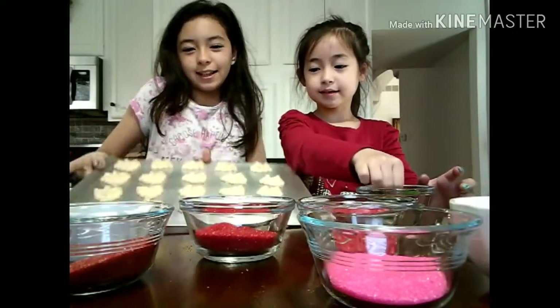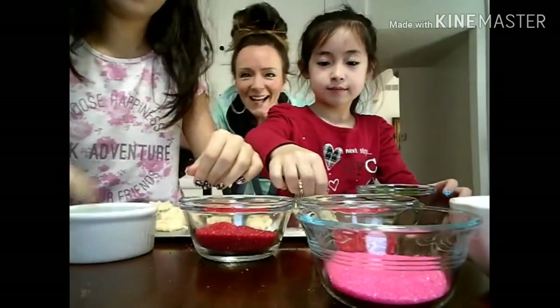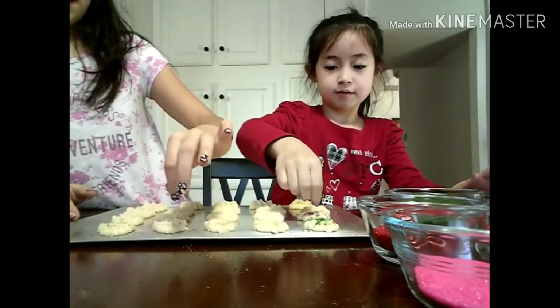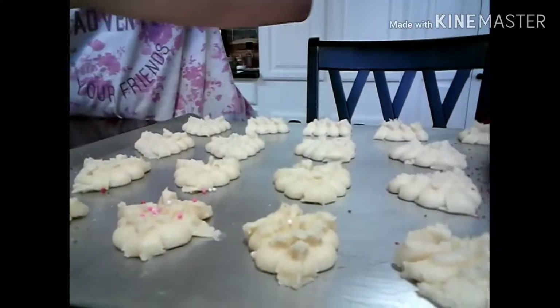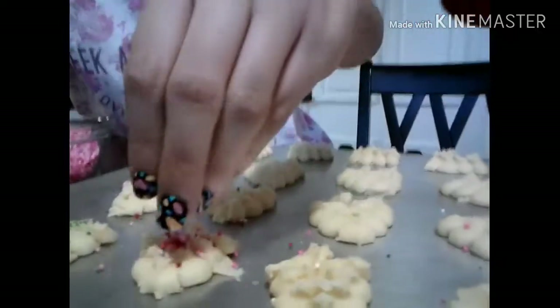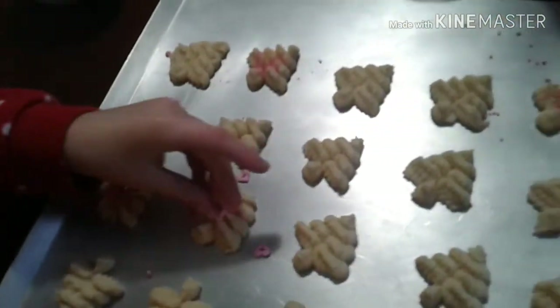We're going to pour some sprinkles on these. We're going to eat these cookies. Wait — do you want to put this to the two girls, Ellie and Emma? Yeah. What a sandwich. Is this mine? What are you guys doing tonight? Hey Jaymarie, when you're done, can I get a picture of this too? That's a lot. Amazing! Good job, girls!